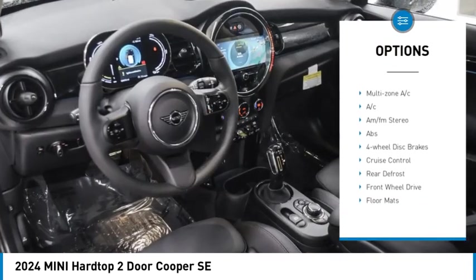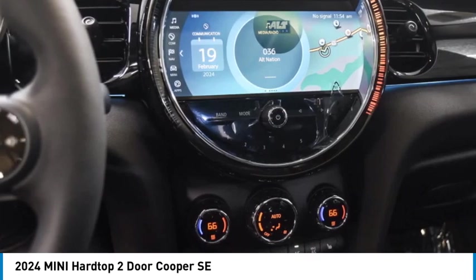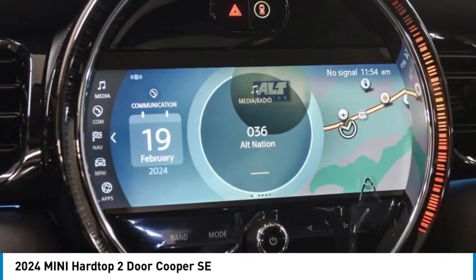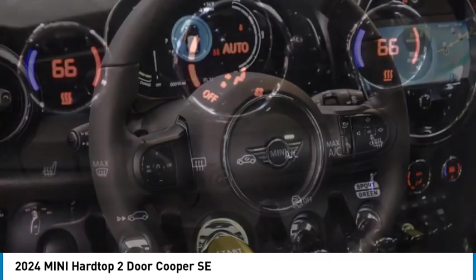Brake assist, traction control, stability control, daytime running lights, engine immobilizer. This vehicle offers reliability and good looks at a great price. So come in and take a test drive today.